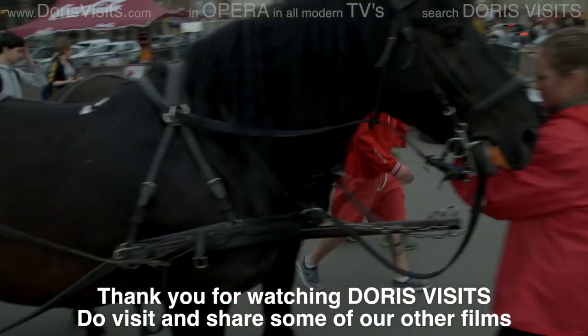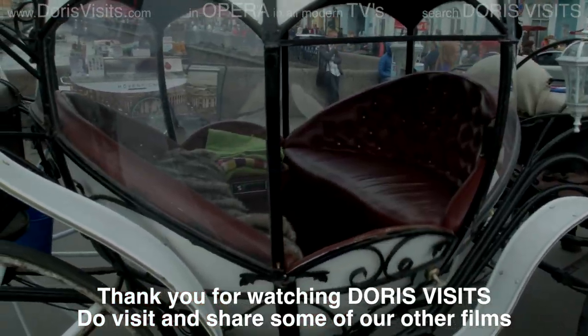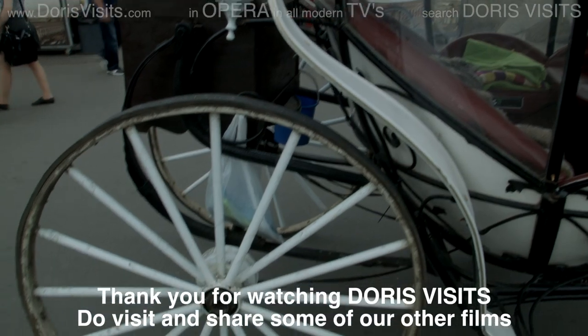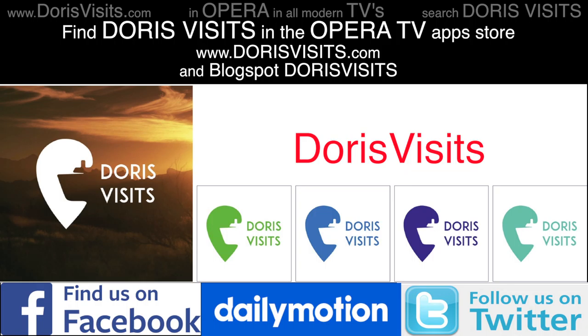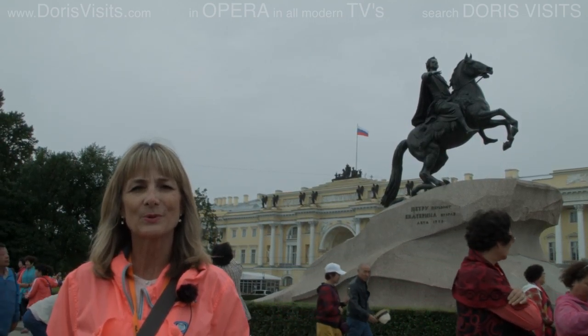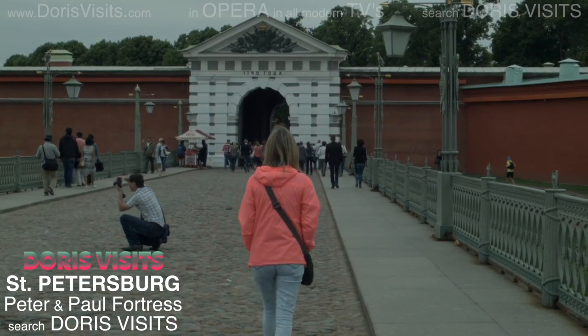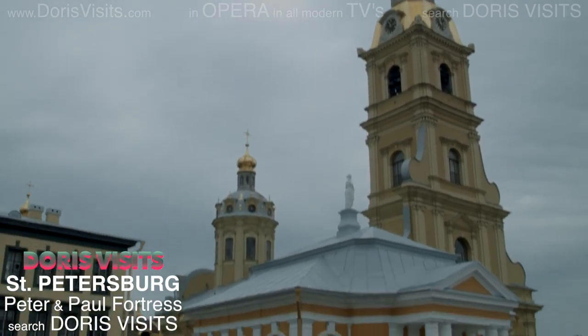Another way to travel around St. Petersburg is in a fairytale coach. The statue is also known as the Bronze Horseman, and he's pointing in the direction of the Peter and Paul Fortress. You can buy a combined ticket here in the Boathouse.